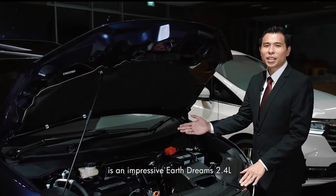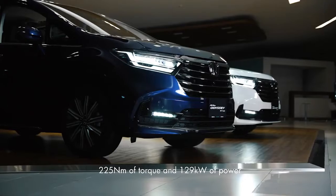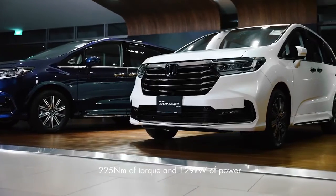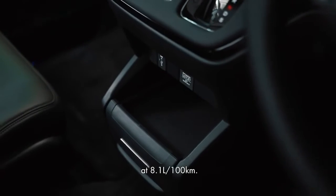At the heart of the Odyssey is an impressive Earth Dreams 2.4L DOHC iVTEC engine delivering 225Nm of torque and 129kW of power. It offers one of the best fuel economy in its class at 8.1L per 100km.